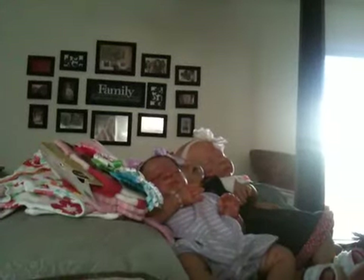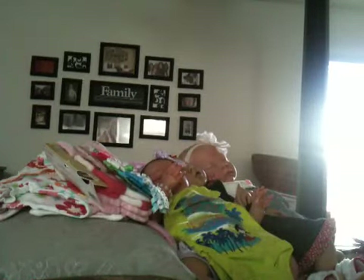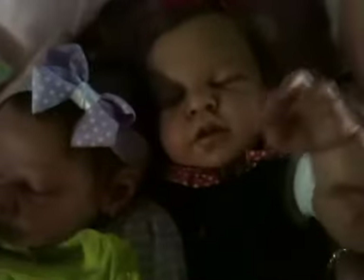Oh my gosh, I'm just so excited. Look how cute this is going to look on her — Aloha! She loves it. She goes, 'Thank you, Auntie. Thank you, Auntie.' And thank you, Auntie.